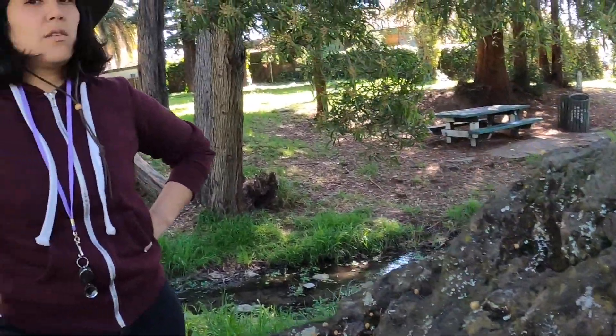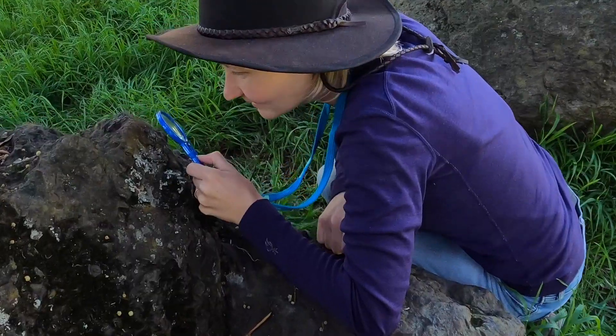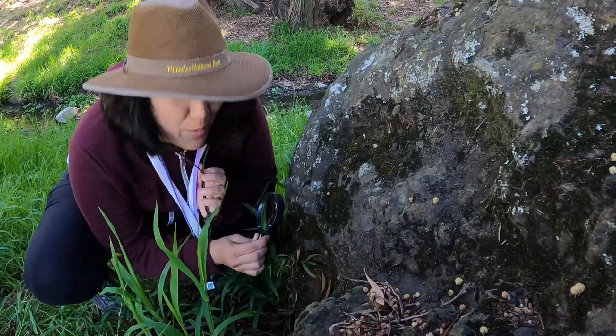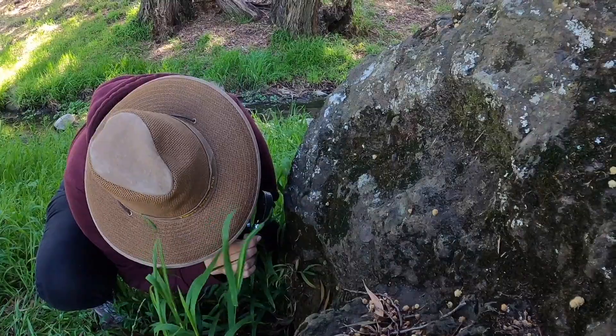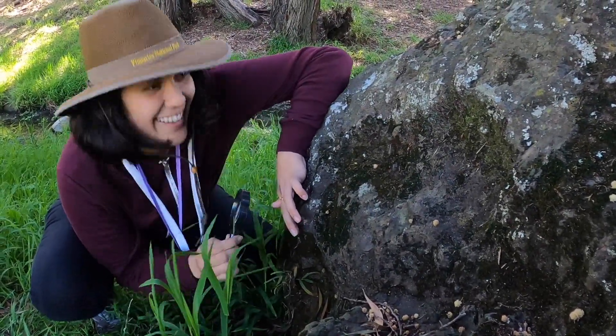Weird alien cups. Green and gray and a little bit of orange. Crusty. I'm gonna touch it. A carpet is on the rock. It's green. Fuzzy. Feels nice.